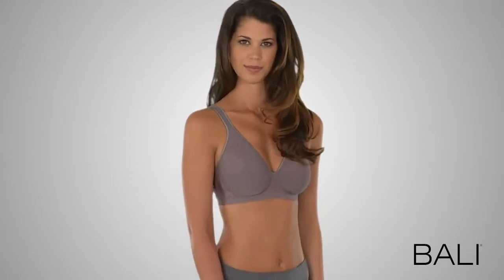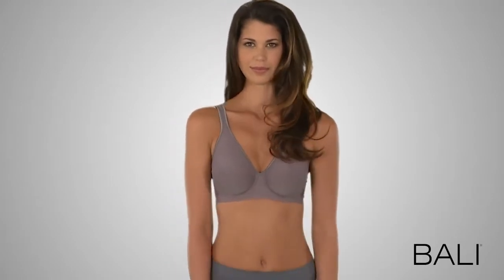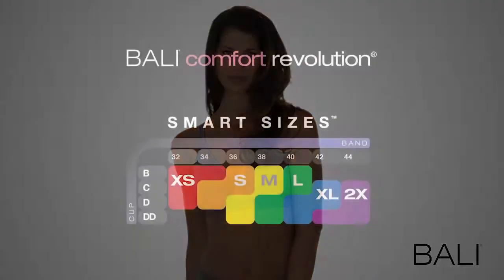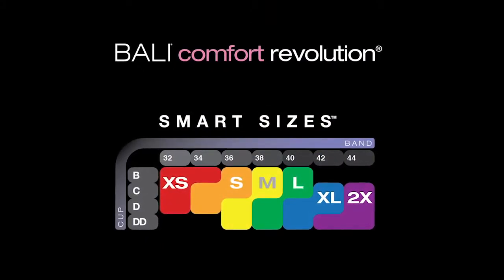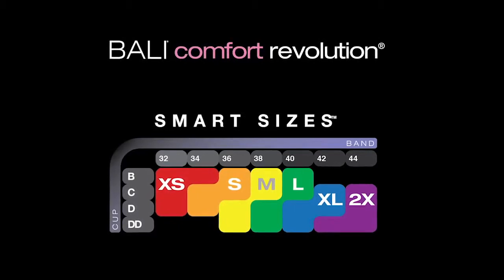Now, women who prefer underwire bras can enjoy a Bally Comfort Revolution bra with smart sizes. Just six sizes provide full support from 32B to 44DD.